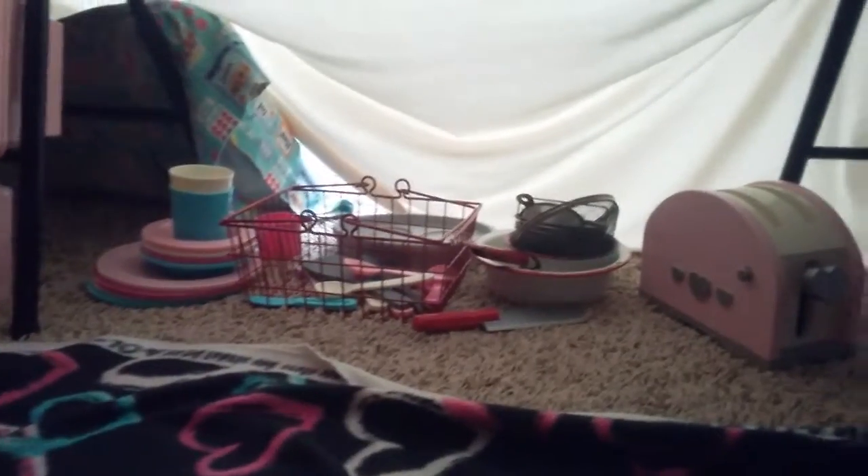And then here's the kitchen. What they did was — there's that, and then there's that, and then there's my little baby. Say hi, baby. Her name's Aliana.